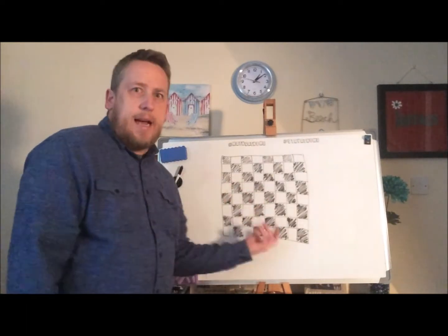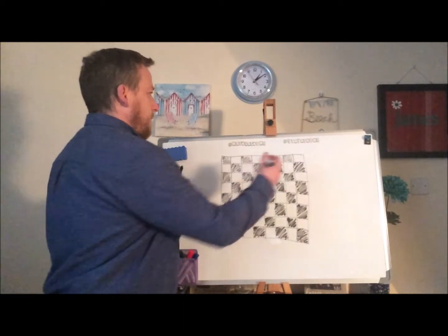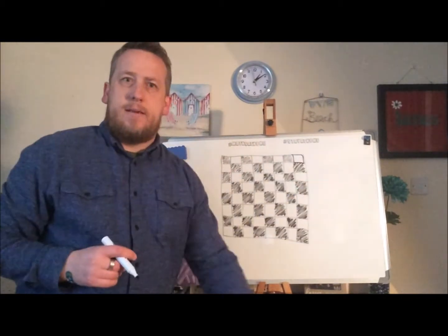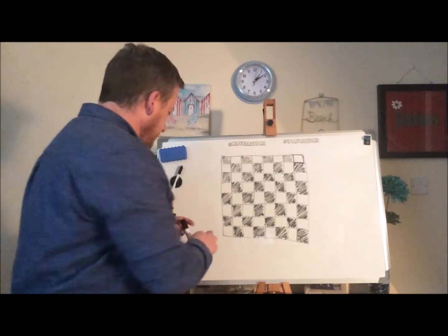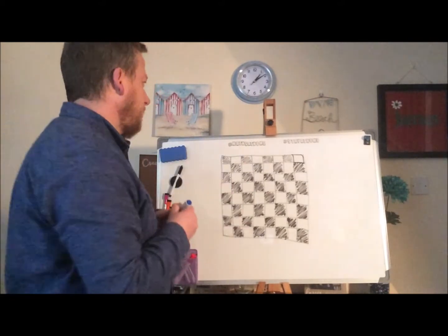However, the challenge I'm going to set for you this weekend is to find out exactly how many squares there are on this chessboard, because all you've done so far is focus on the smallest little squares. What you need to consider is that there are different types of squares on this chessboard.